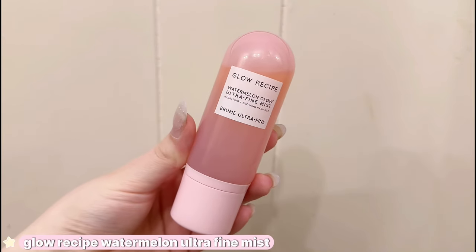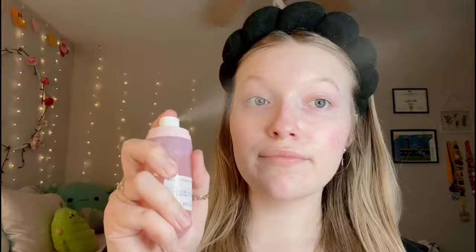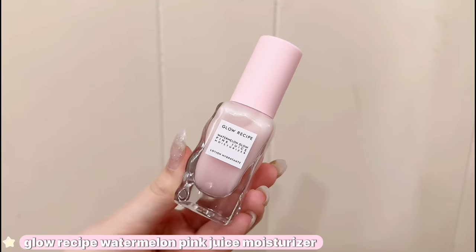Now I cannot stand this spray. I have to spray this 30 times to make my skin feel damp enough — it truly does feel like I'm spraying nothing on my face. Which for $30, they really mean it when they say ultra fine spray. So I just don't recommend this.